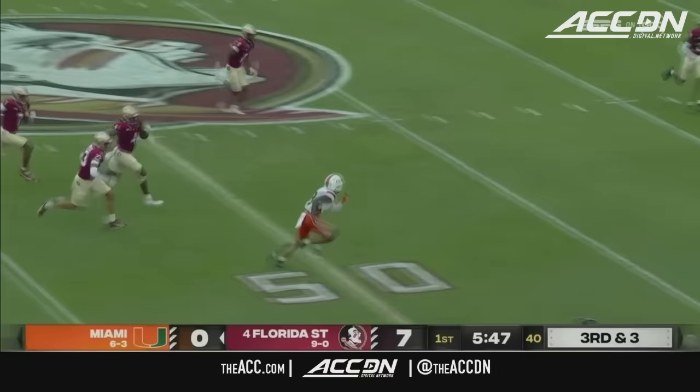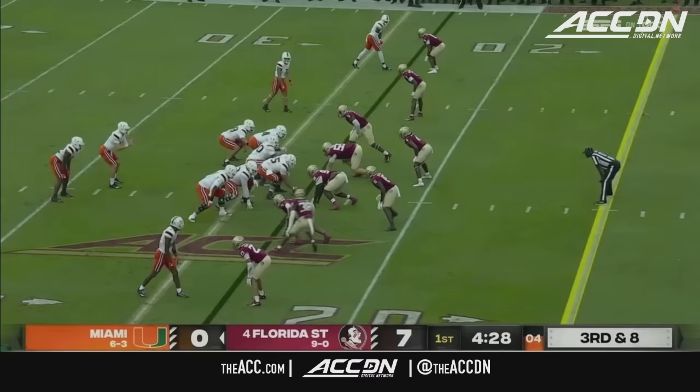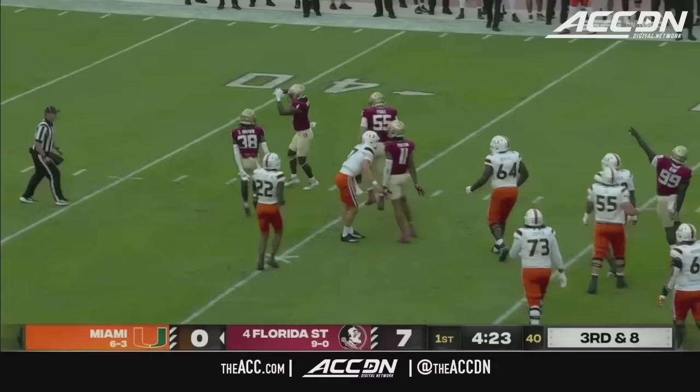Williams on target — first down and lots of run after the catch to Kobe George. What a nifty run. After the reception he took it all the way to the 25 yard line. One out of four but it was a 43-yard play.